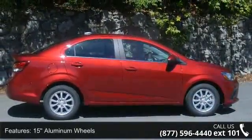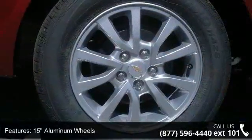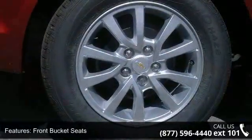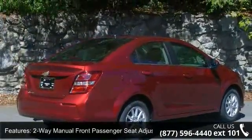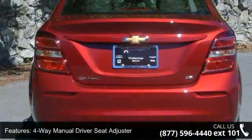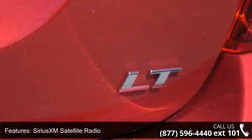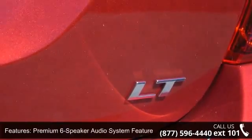Some of the top features included with this vehicle are 15 aluminum wheels, front bucket seats, 2-way manual front passenger seat adjuster, 4-way manual driver seat adjuster, SiriusXM satellite radio, premium 6-speaker audio system, 2 USB ports and auxiliary input jack, exterior parking camera rear, and air conditioning.